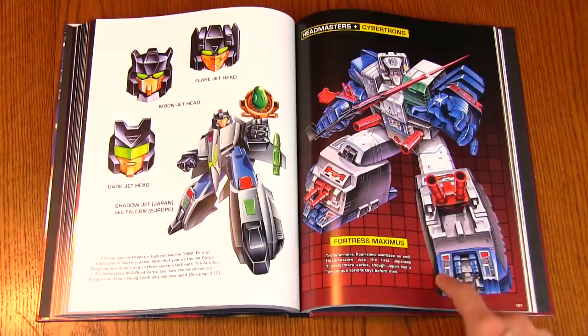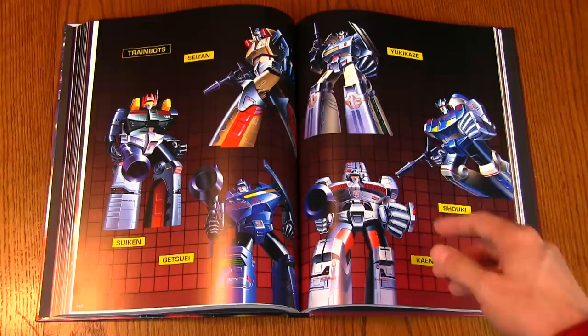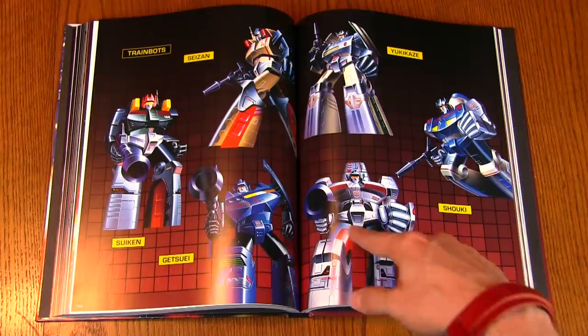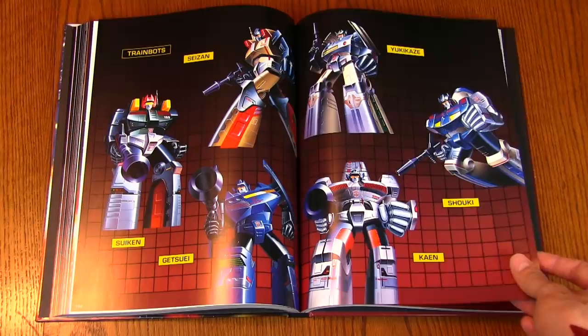Fortress Maximus gets a full page for Fort Max's Japanese box art, which looks so awesome. And then you've got the Train Bots — I'm not even going to try to pronounce their names — but it is so wild seeing G1-style box art for characters that I never saw on the shelves, never saw them in catalogs.